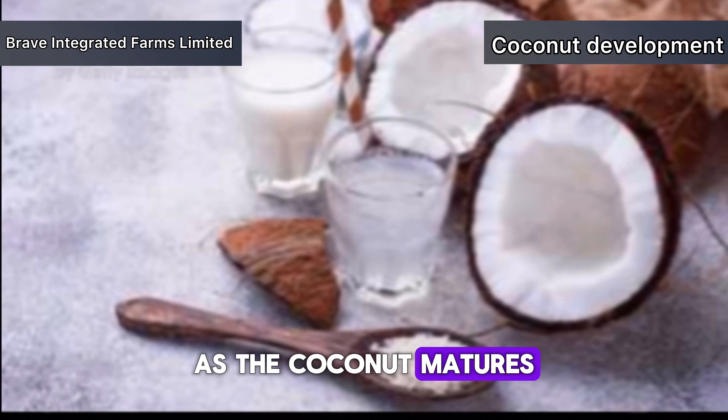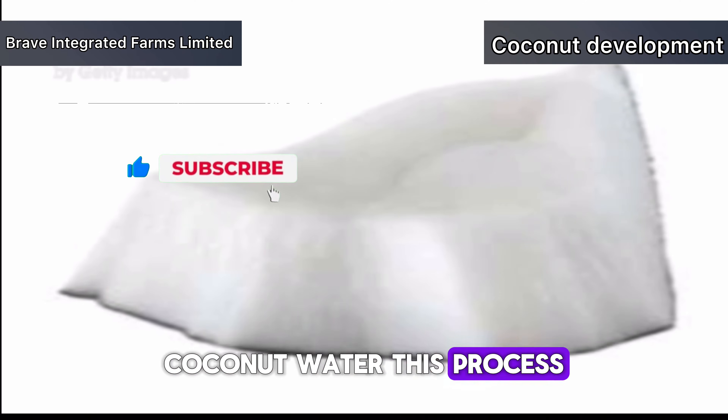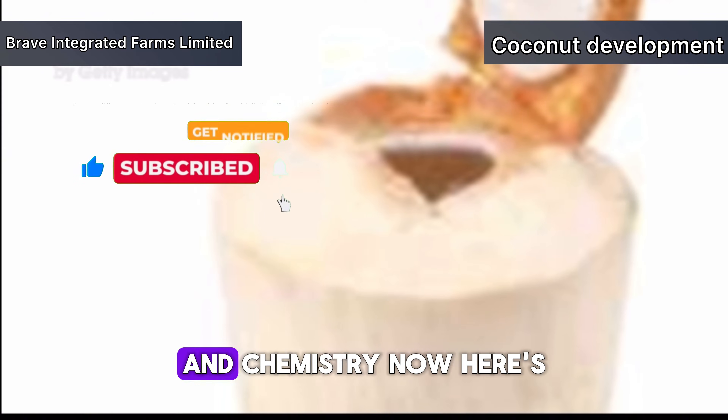As the coconut matures, the endosperm starts to liquify into what we call coconut water. This process is fascinating because it involves a delicate balance of biology and chemistry.